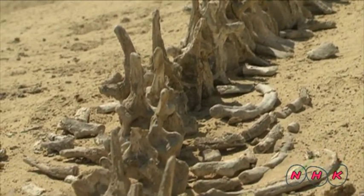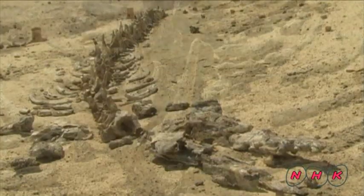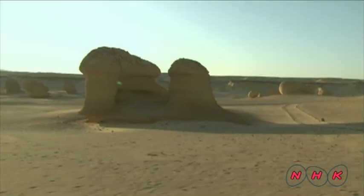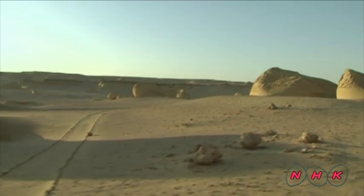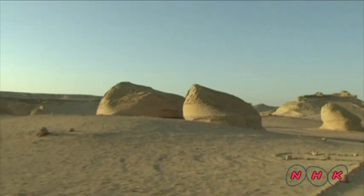Various fossils of marine creatures, including over 400 whale skeleton fossils, have been discovered here since the beginning of the 20th century. Wadi Al-Hitan today is an open-air museum of prehistoric history.